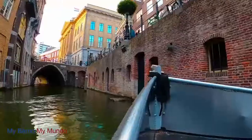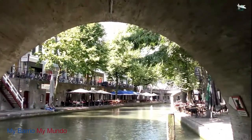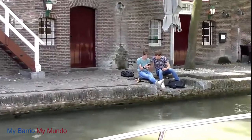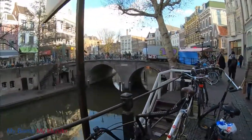Utrecht boasts beautiful canals with extraordinary wharf cellars housing cafes and terraces by the water. As well as the Dome Tower, Utrecht boasts hundreds of other monuments that each contribute to the special atmosphere in the centuries-old university town.